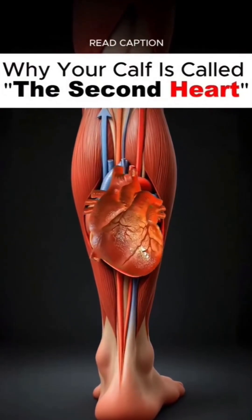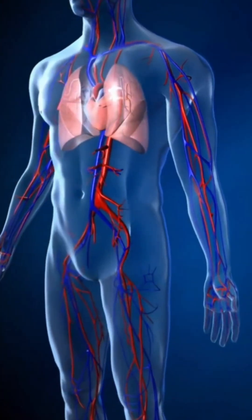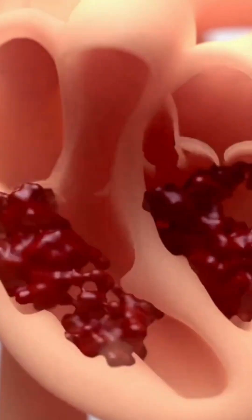Every time you walk, climb stairs, stretch, or even stand on your toes, your calf muscles squeeze the veins inside your legs and push blood back up towards your heart. Remember, blood in the legs has to travel uphill, fighting gravity.